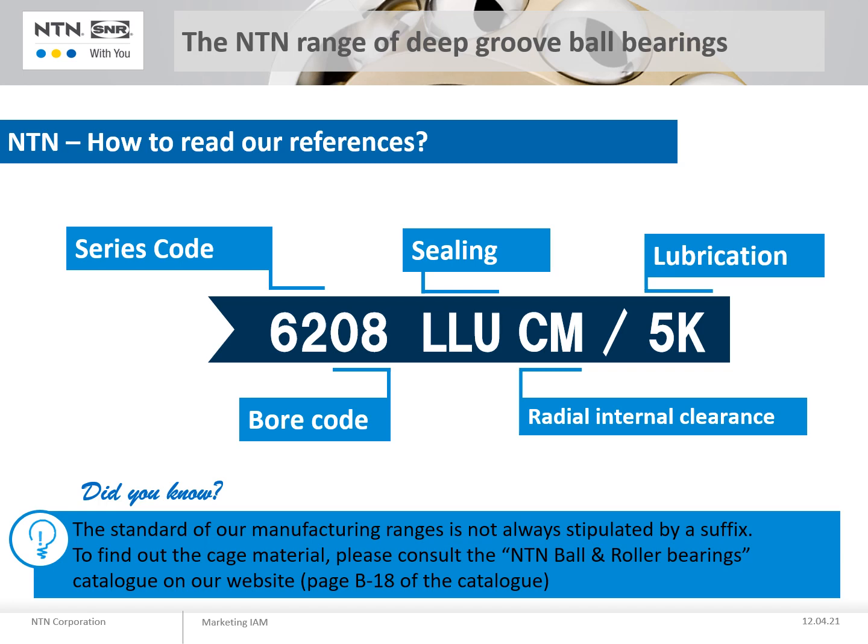Did you know the cage material is not listed in the suffix and is standard in our manufacturing ranges? It will only be mentioned if it is an option. All information on our standards are available in the NTN catalogue, which can be downloaded from our website.